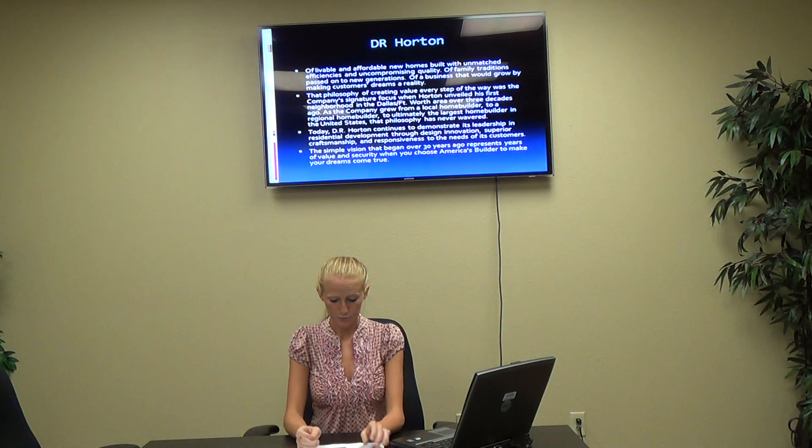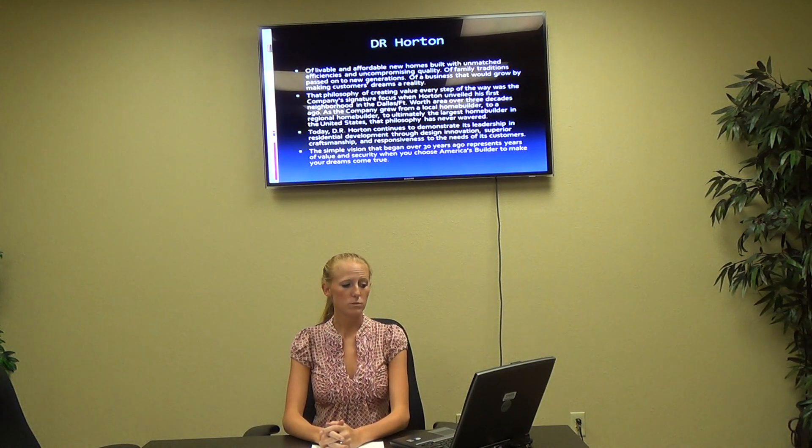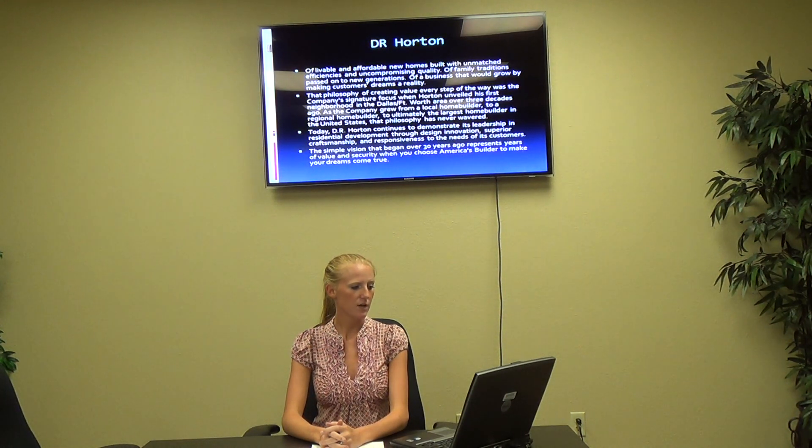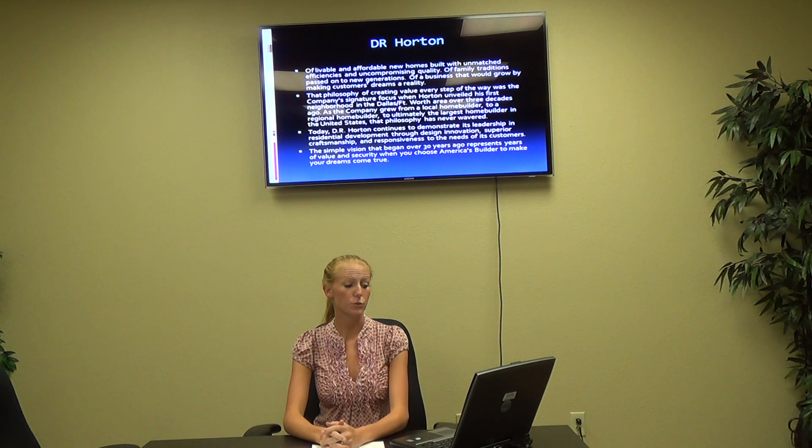Our next one is DR Horton. They have livable and affordable new homes built with unmatched efficiencies and uncompromising quality, with family traditions passed on to new generations. That philosophy of creating value every step of the way was the company's signature focus when Horton unveiled his first neighborhood in the Dallas-Fort Worth area over three decades ago. As the company grew to ultimately the largest home builder in the United States, that philosophy has never wavered. Today, DR Horton continues to demonstrate its leadership in residential development through design innovation, superior craftsmanship, and responsiveness to the needs of its customers.